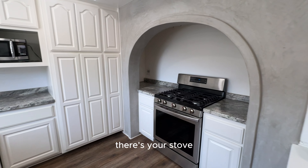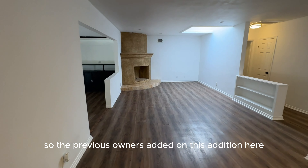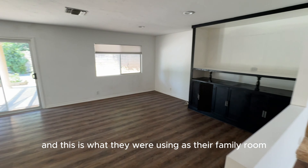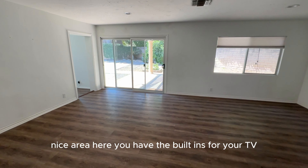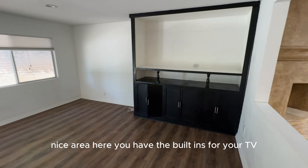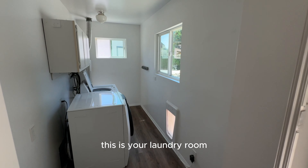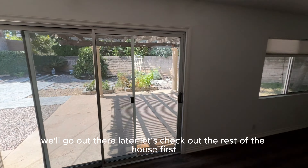There's your stove. So the previous owners added on this addition, and this is what they were using as their family room. Nice area here. You have the built-ins for your TV — it's a giant TV there. This is your laundry room. And then we have your backyard — we'll go out there later.